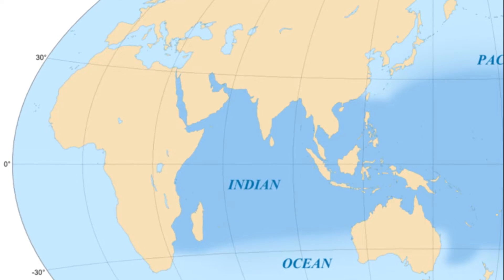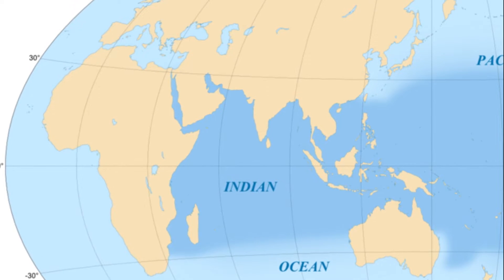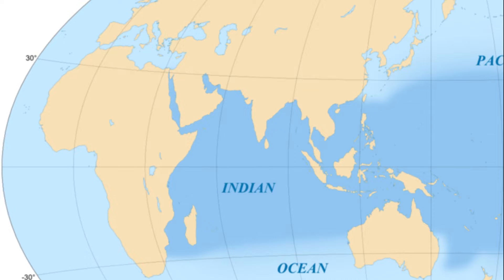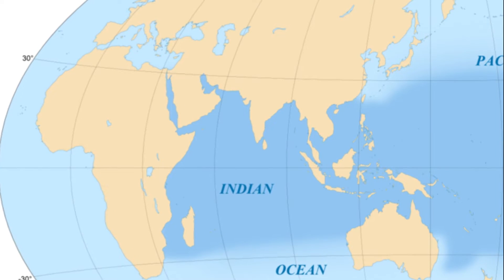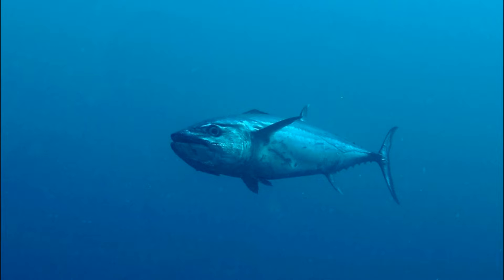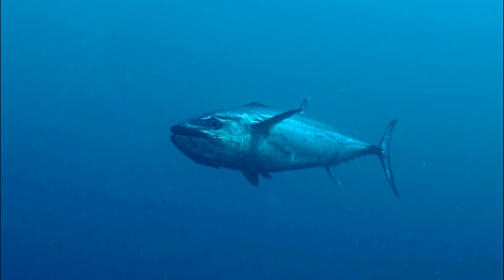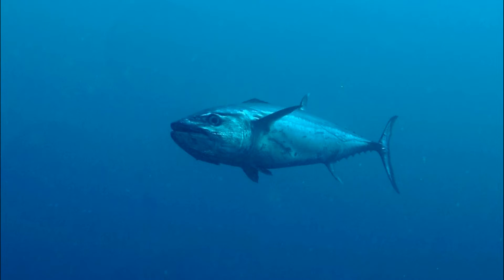Dogtooth tuna inhabit the tropical Indo-Pacific from the east coast of Africa and the Red Sea up to Japan and across to some of the islands of the central Pacific. They can be spotted offshore mainly around coral reefs, down to at least 980 feet deep.